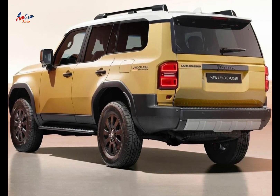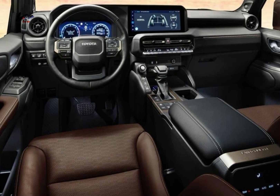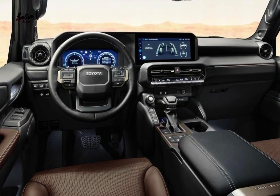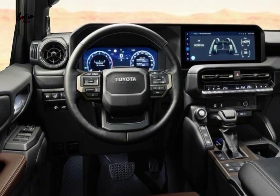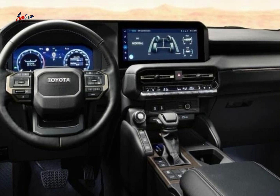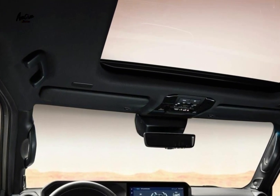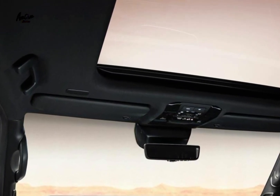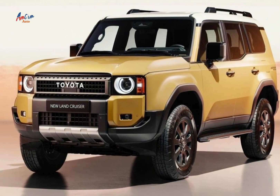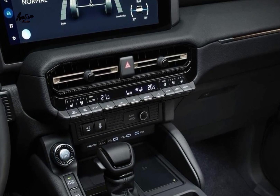Here are some of the key features of the 2024 Toyota Land Cruiser 1st Edition: limited to 3,000 units worldwide; unique two-tone paint job; black grille, black alloy wheels, and 1st Edition badge; black leather seats with silver stitching; 1st Edition logo on the center console; heated and ventilated front seats; premium audio system; sunroof; 3.5-liter V6 engine with 409 horsepower and 479 pound-feet of torque; 10-speed automatic transmission; multi-terrain select system; crawl control; and locking rear differential.